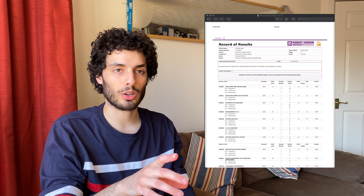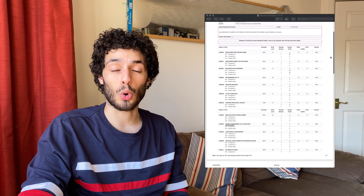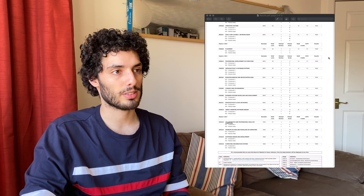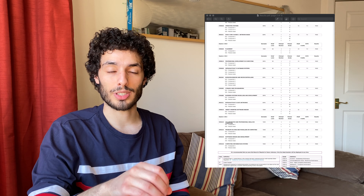Hey everyone, hope you're doing well. I have my university record of results in front of me and I thought it'd be a good idea to go over my computer science degree which I started in 2011, so almost a decade ago, nine years, and check whether what I learned in all these modules is still useful as a software engineer nowadays in 2020.